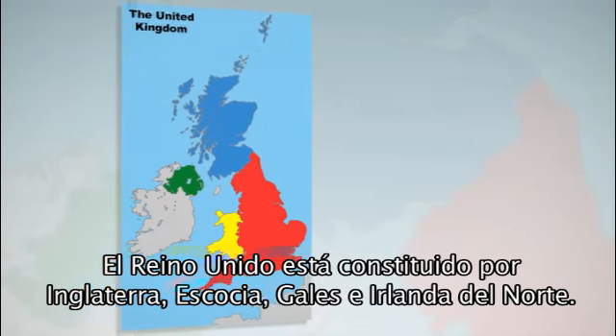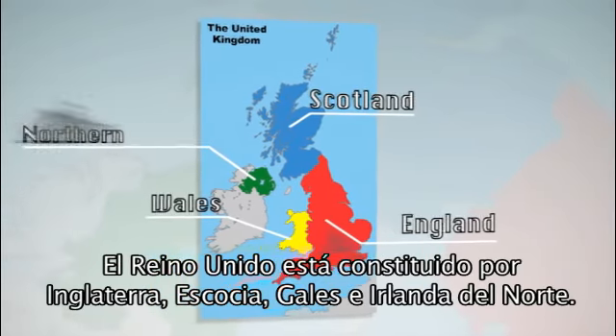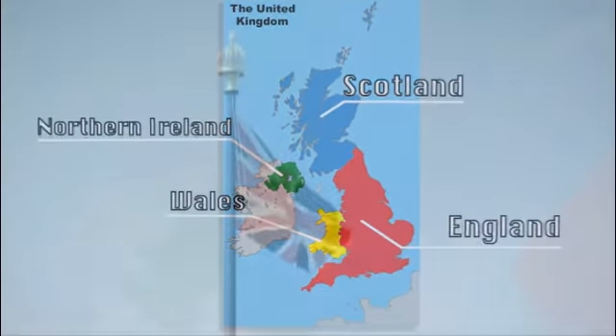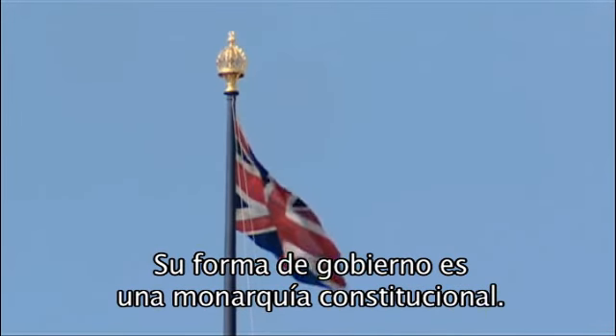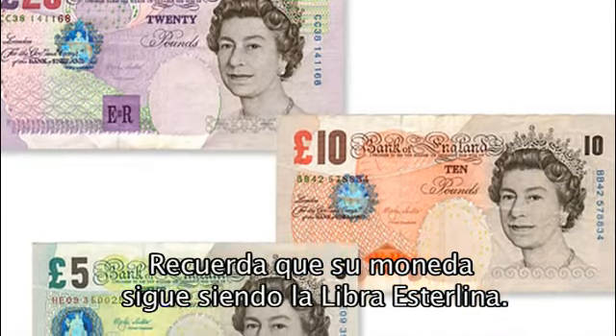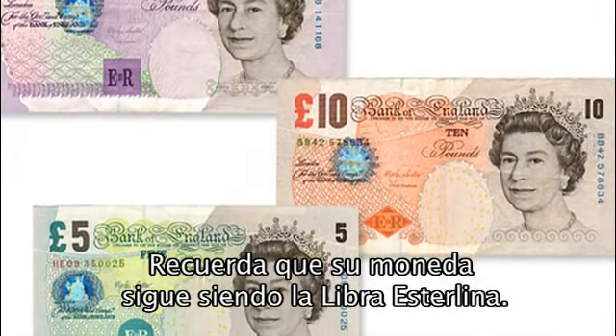General Information. The United Kingdom is made up of England, Scotland, Wales and Northern Ireland. The government is a constitutional monarchy. Remember that the currency is British sterling, the pound.